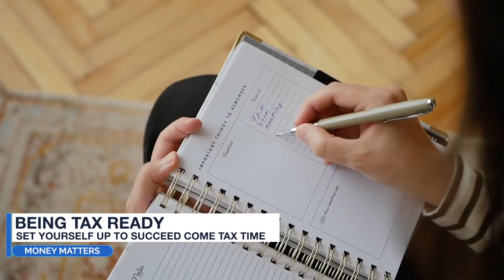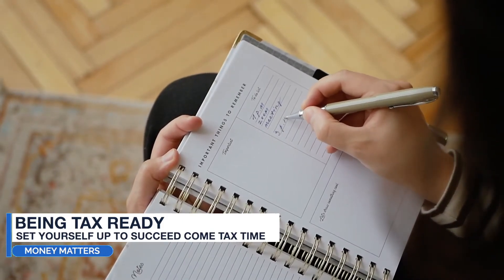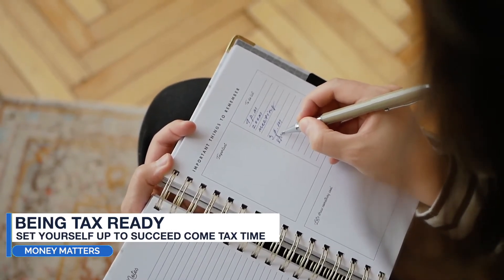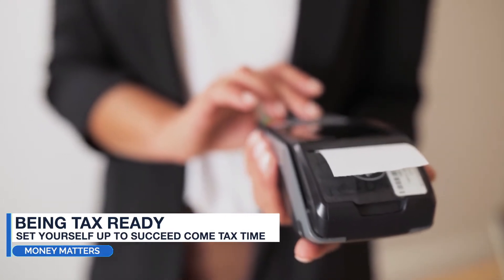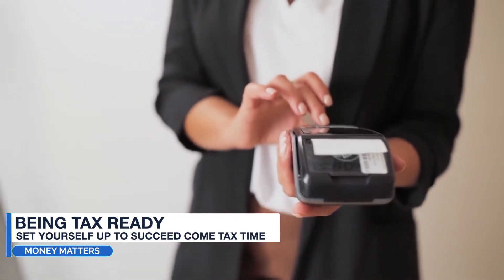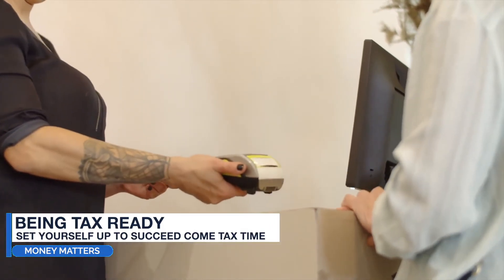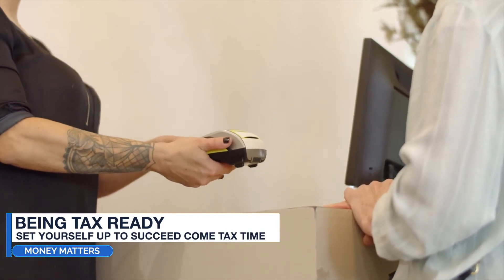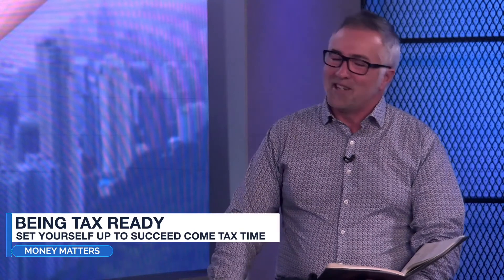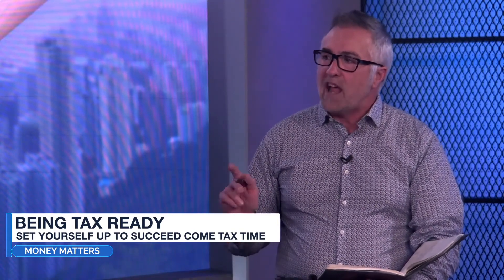The first thing: being tax ready is a responsibility. Are you going to ignore your taxes and create a worse outcome for your financial position? Start being proactive. Whenever you get a receipt for your business or personal taxes, use a shoebox — it can be a digital shoebox, a folder, or an actual shoebox. Next time you get your runners, put the box aside and start putting receipts in there.